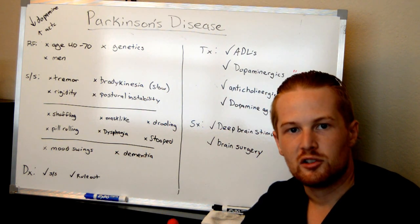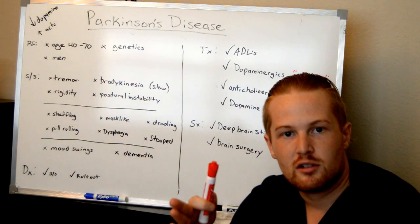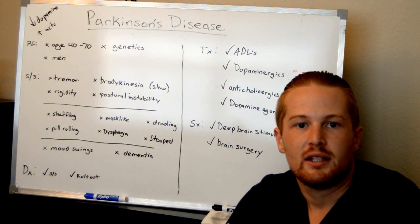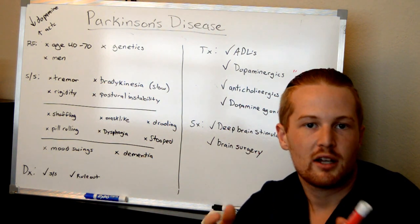So what causes Parkinson's disease? It's an effect to the brain that causes decreased dopamine and increased acetylcholine. All you need to know at this point is that they are in the brain and they affect the way the brain communicates from one side to another.